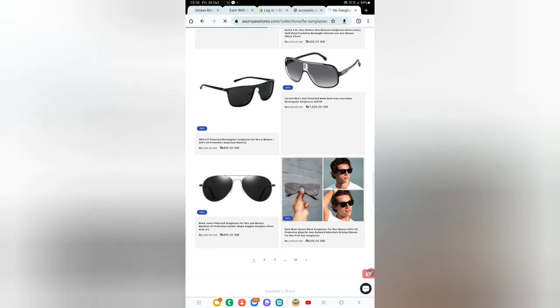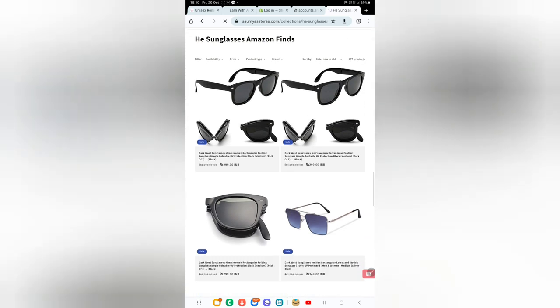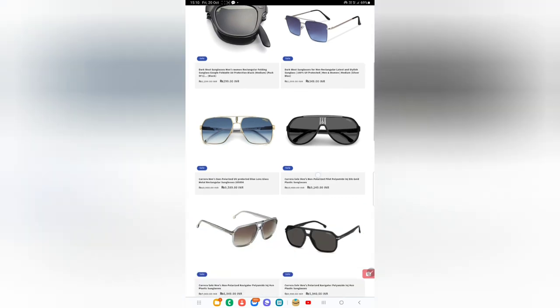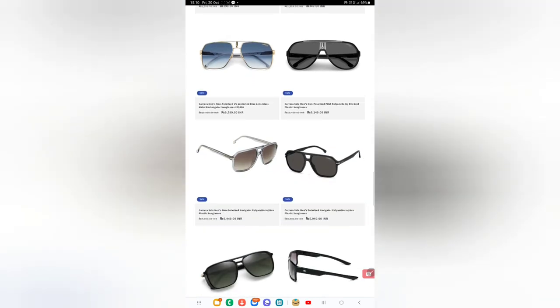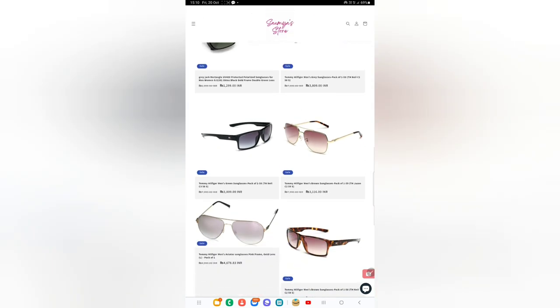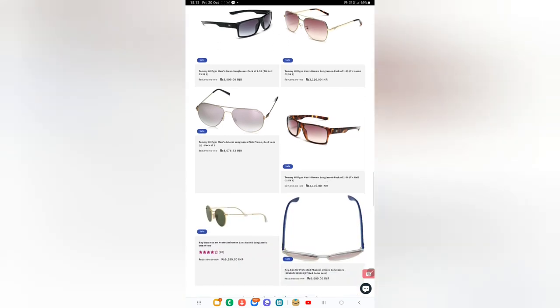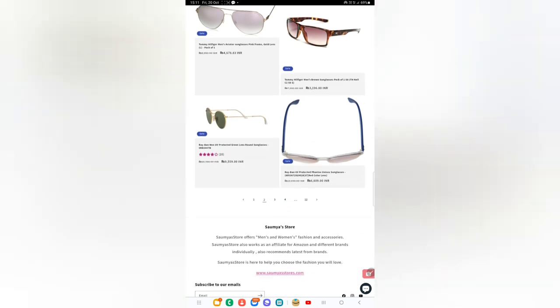There are so many brands to choose from. One product here is under rupees 300 by Dark Post. The brand Carrera has a premium sunglasses collection. Gray Jack offers a reasonable range. Tommy has a premium range as well. And of course, we cannot miss Ray-Ban — they have a wide range with very good discounts on Amazon.